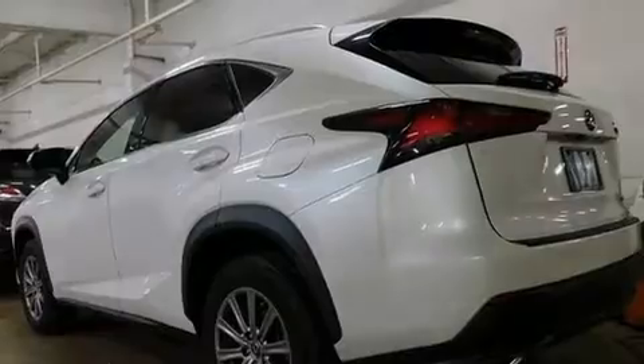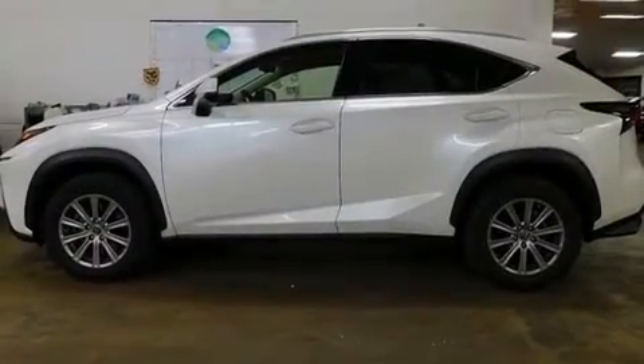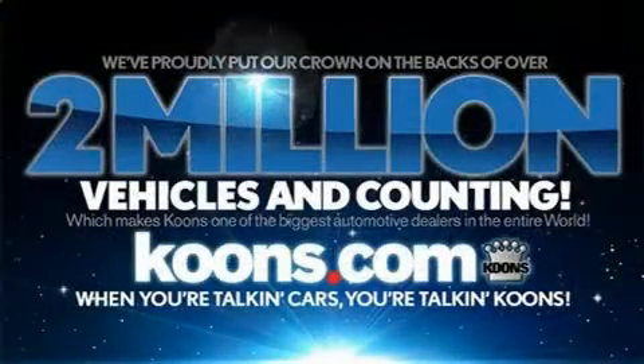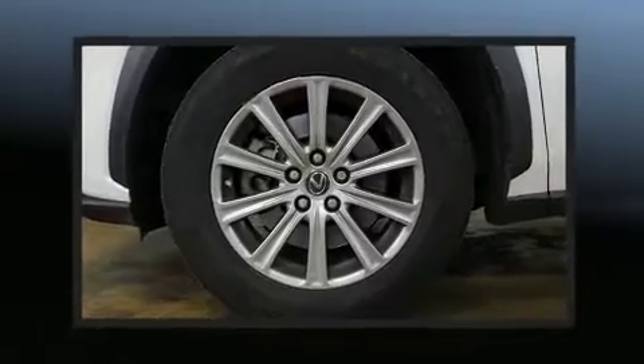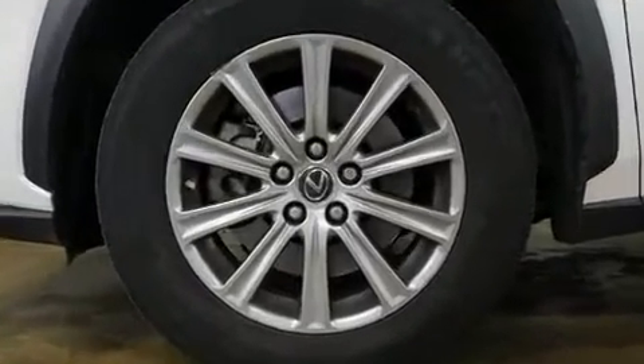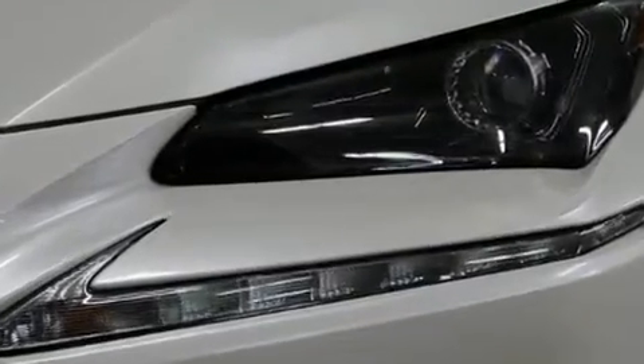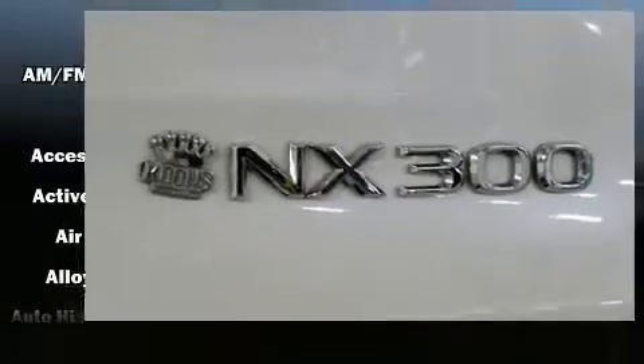The turbocharger enhances performance while preserving fuel economy. All of the premium features expected of a Lexus are offered, including power front seats, a leather steering wheel, lane departure warning, and one-touch window functionality.